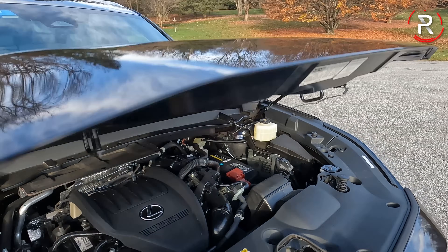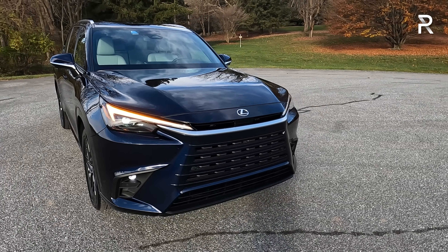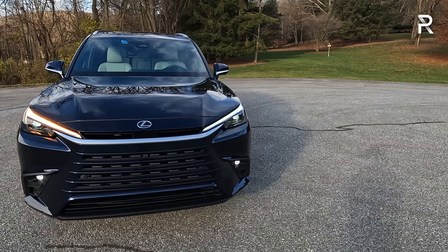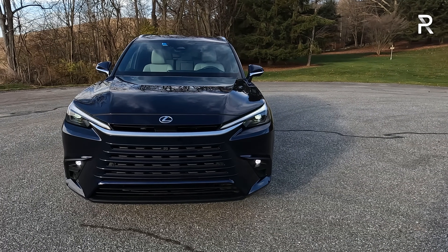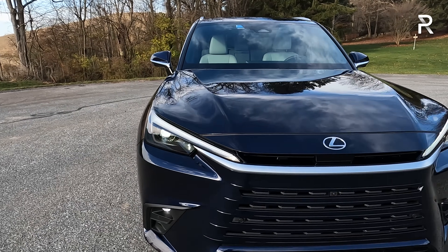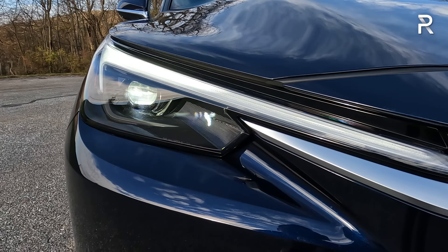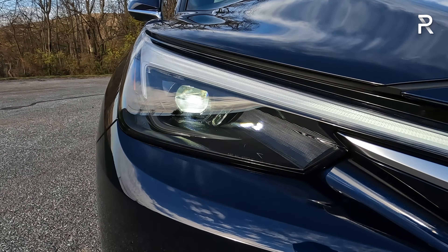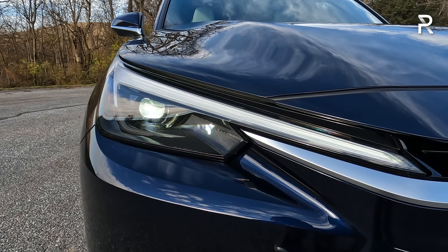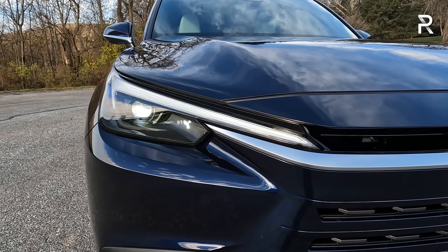Let's close up this hood and talk about the exterior styling. This particular one is a TX350 in the premium trim, painted in Nightfall Mica Metallic — a very dark blue. You can see when the sun hits it, you can sort of see the blue metallic fleck, but from some angles it looks like a black exterior color. All TXs come standard with bi-LED full LED headlights, including LED low and high beam and LED daytime running lights. If you go for the luxury or hybrid trims, you'll get adaptive headlights, but this premium does not have that feature.